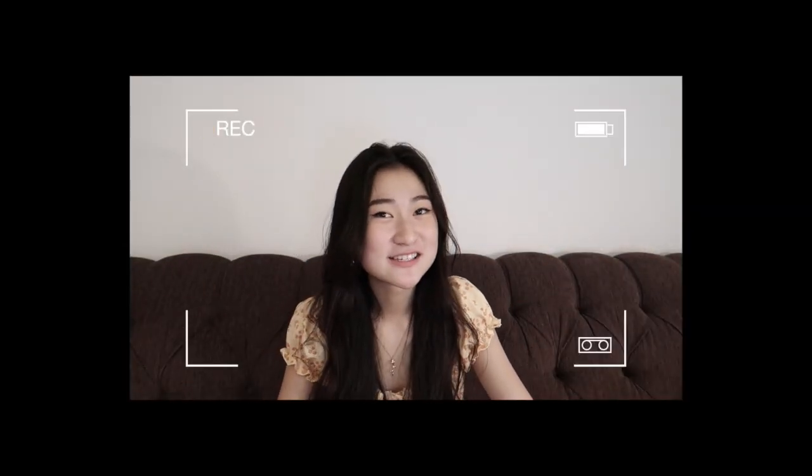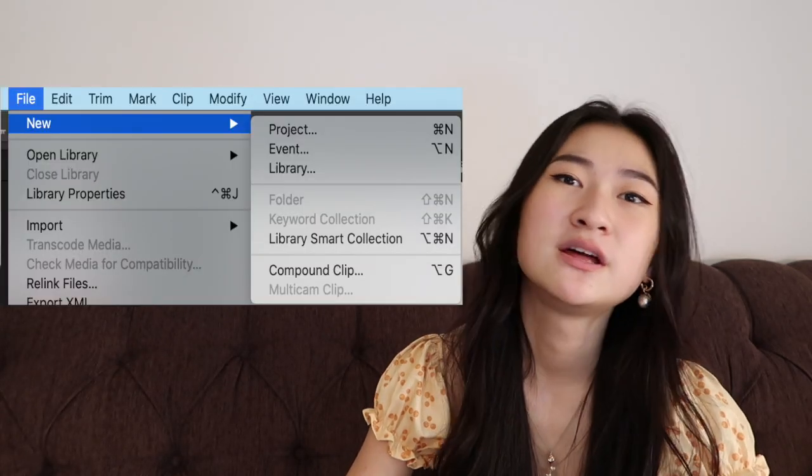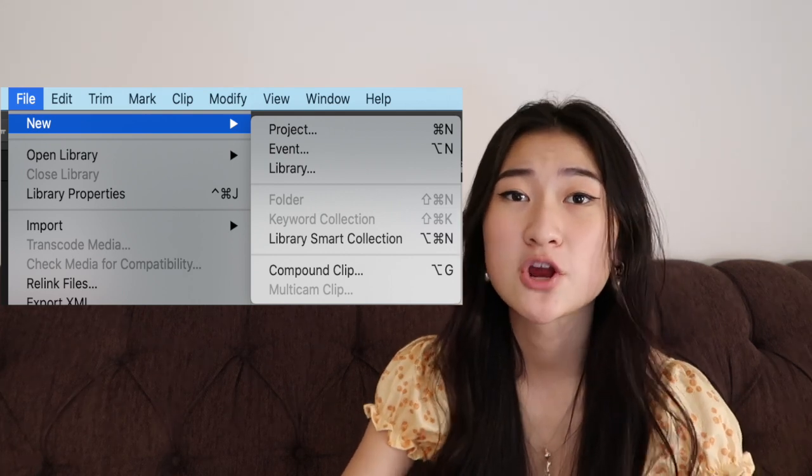The next thing is my workflow and how I start editing. I film on my Canon G7X Mark II, and after I film a video I take the SD card, put it in an SD converter — I'll link it below, it's from Amazon — and plug it into my computer to import the footage. To start an actual project on Final Cut Pro, you need to start a library first. You press File, start a library, then start a new project inside it. You drag all the clips down to your working bar and make a rough cut, which is basically an outline of your video where you cut out unnecessary parts.